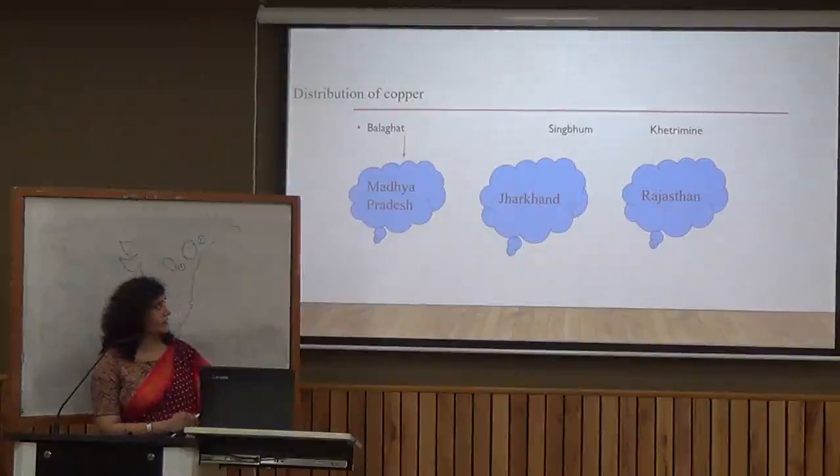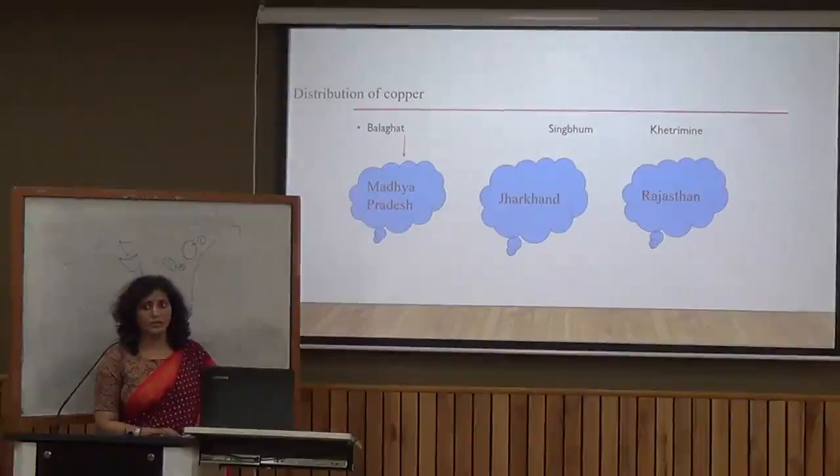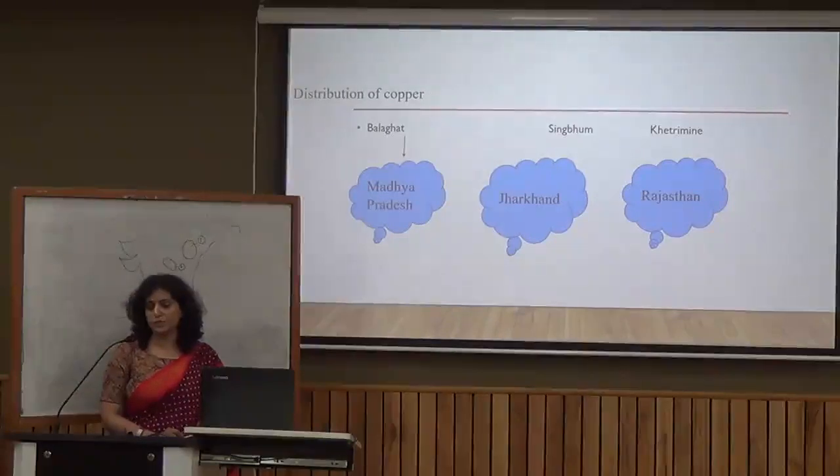In Jharkhand, we have the Singhbhum district. In Rajasthan, we have the Khetri mine. Copper is a very good conductor of heat and electricity. It is used in electrical appliances, as well as in making vessels and electrical wires.